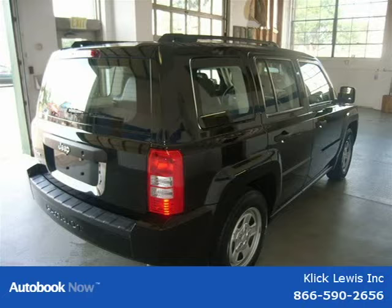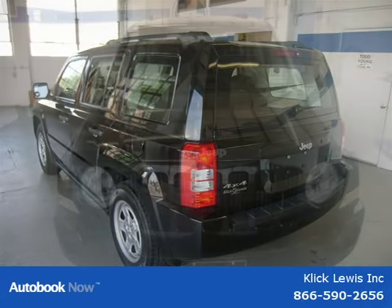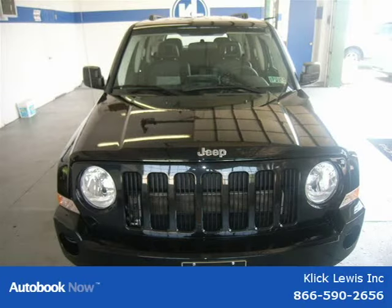This 2008 Jeep Patriot is located in Palmyra, PA and has 29,306 miles on it. It has a beautiful black exterior paint color which is complemented by a black interior color.